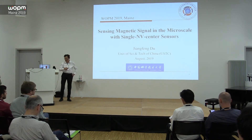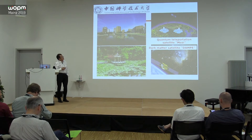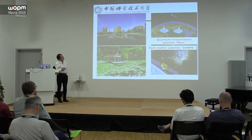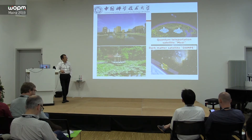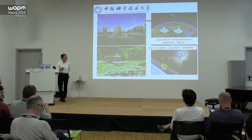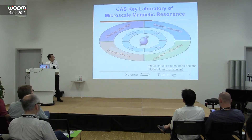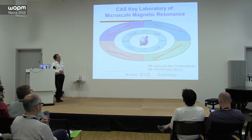I come from the University of Science and Technology of China, located in Hefei. In China we have more than 30 universities named Science and Technology University, but this is only one for China. Also, in recent years we have been involved in satellite research for quantum science — for example, the quantum information satellite and the dark matter satellite. Both are research focuses at our university.